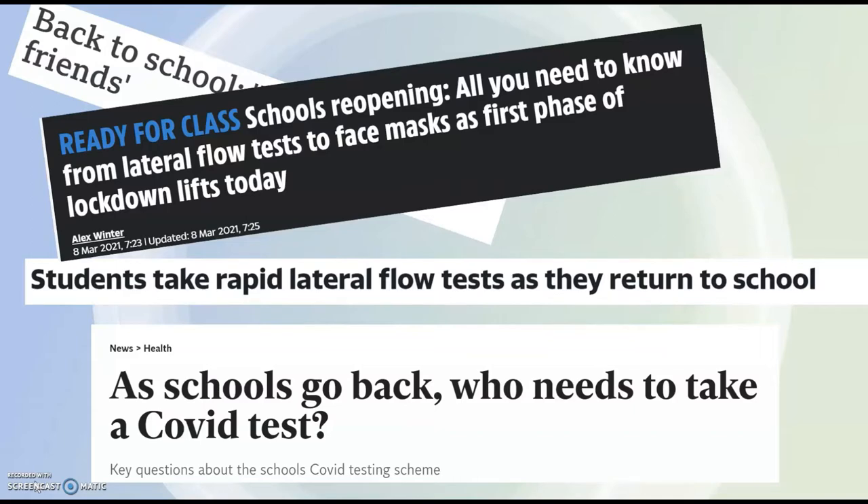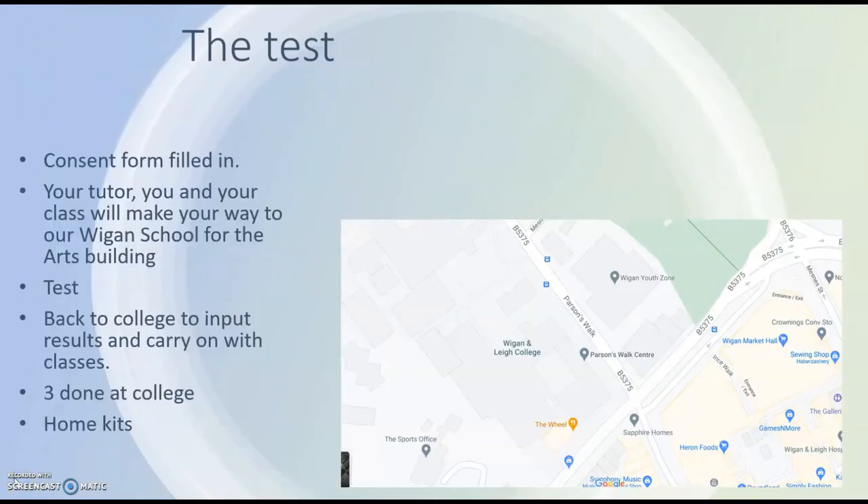I recommend watching this video with your parents or anyone you might live with, just so you can make up your own mind and maybe have a discussion about it. First of all, you'll need a consent form — see your tutor, or they might have already sent you one via Teams or email.